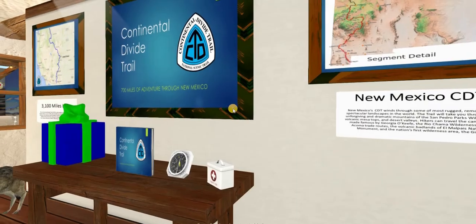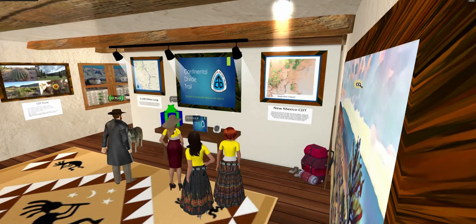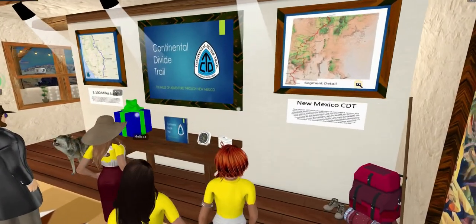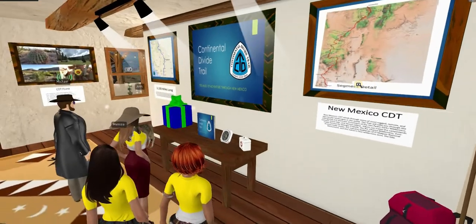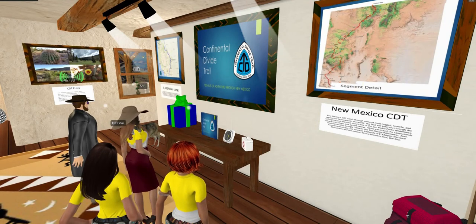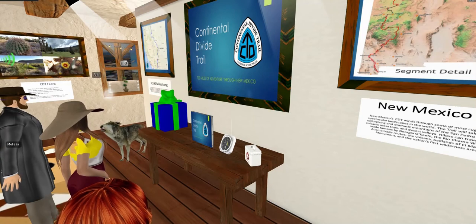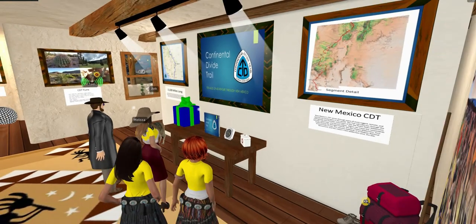Welcome to the Continental Divide Trail Room. This room showcases the New Mexico section of the longest U.S. scenic trail, called the Continental Divide Trail, or CDT for short. At the top of the stairs, you will get a quick introduction to the CDT and its path through New Mexico. There are a few things to check out on the table, including a think book that covers my adventure along the CDT through New Mexico. The scenic pictures on the wall to the right by the stairs were all taken from the trail in New Mexico.